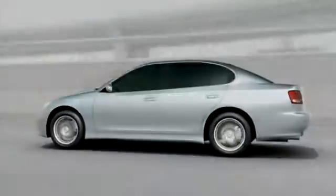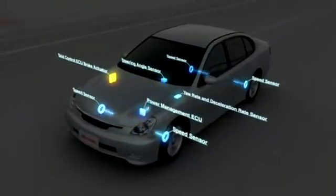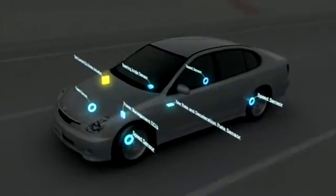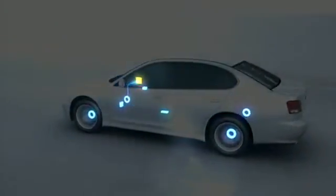This technology is called VDIM. Using multiple onboard sensors, VDIM constantly senses the driving conditions and the driver's operation once every thousandth of a second, allowing it to respond in a smooth, optimized way before the vehicle can become unstable.